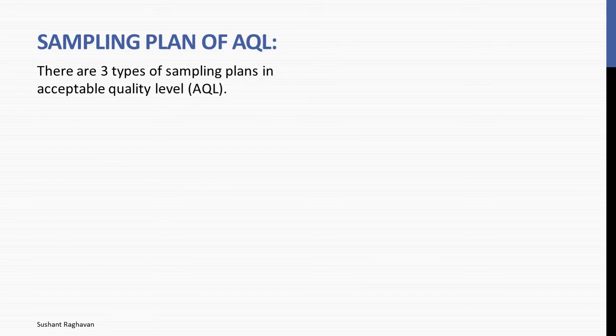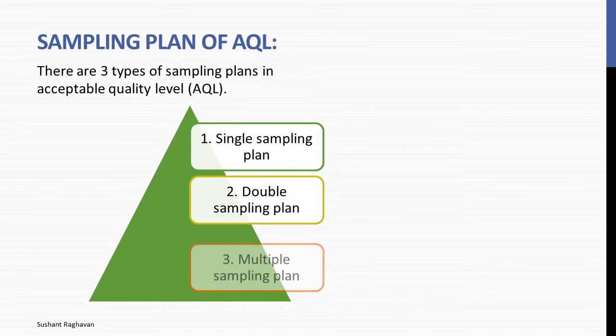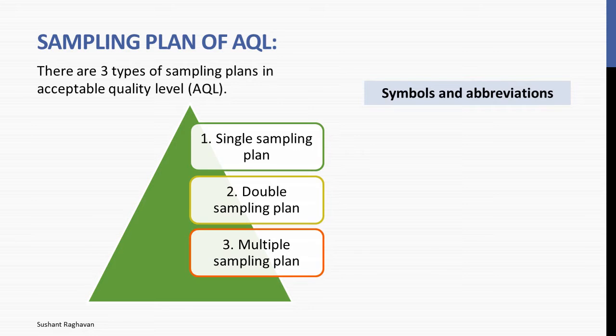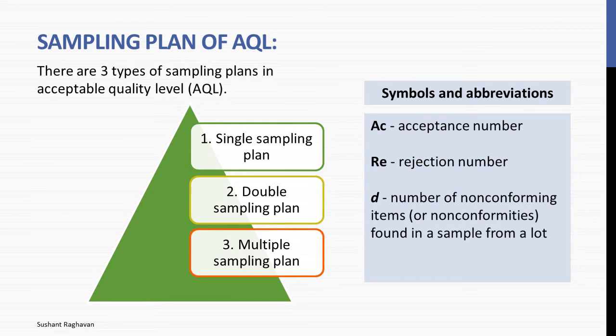There are three types of sampling plans in acceptable quality level AQL: single sampling plan, double sampling plan, and multiple sampling plan. Symbols and abbreviations: AC — acceptance number; RE — rejection number; D — number of non-conforming items or non-conformities found in a sample from a lot; N — sample size.